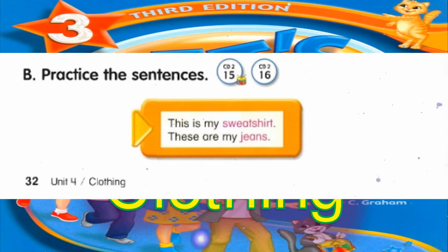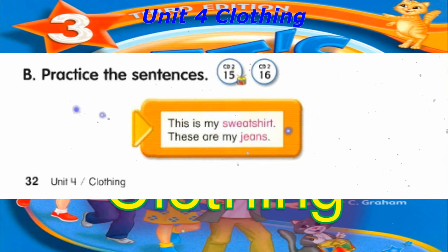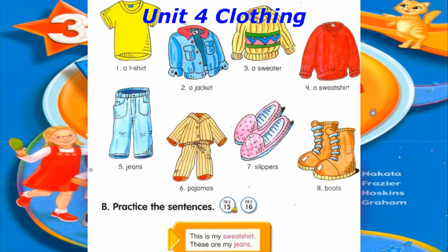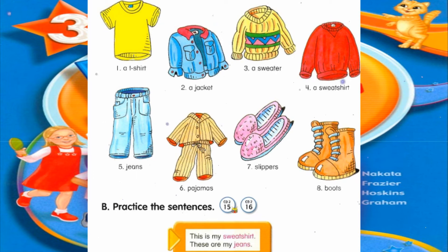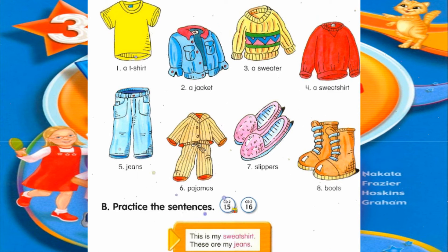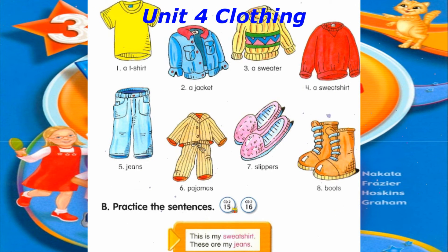Track 15 and 16, B. Practice the sentences. This is my sweatshirt. These are my jeans. This is my T-shirt. This is my jacket. This is my sweater. This is my sweatshirt. These are my jeans. These are my pajamas. These are my slippers. These are my boots.